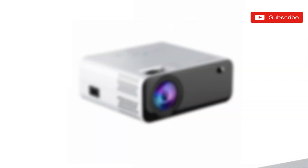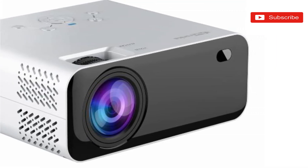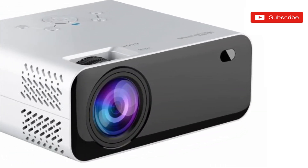Second, multiple connectivity options — choose from different audio and video sources like VGA port, HDMI, SD card slot, and USB port to display your favourite content on a big screen. It is ideal for conferences, home cinema experience, and much more.